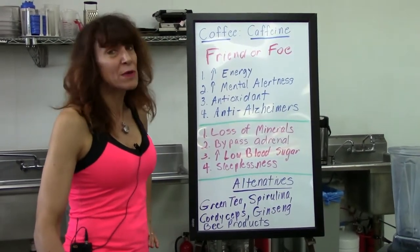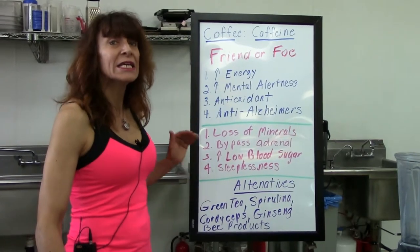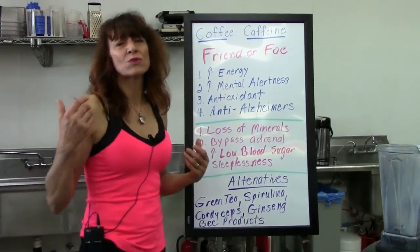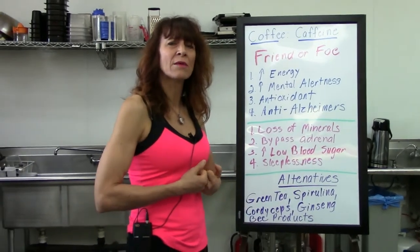Coffee is probably, for most people, the only antioxidant they get for the entire day. It's very rich in antioxidants and has been shown to be very anti-Alzheimer's. There is also some additional research on utilizing it for muscle building and muscle strength.